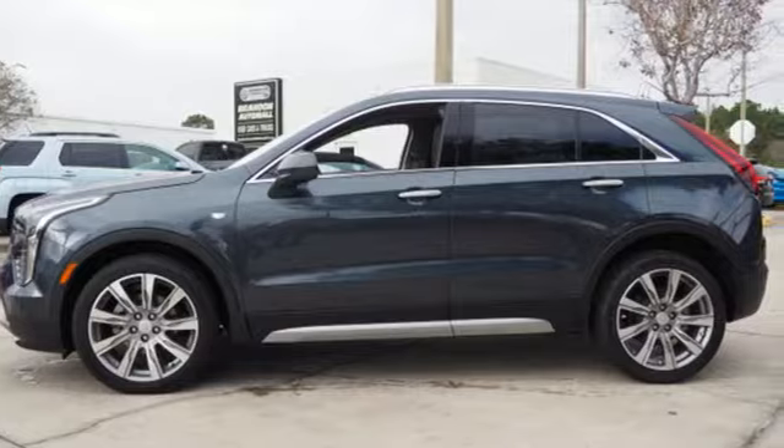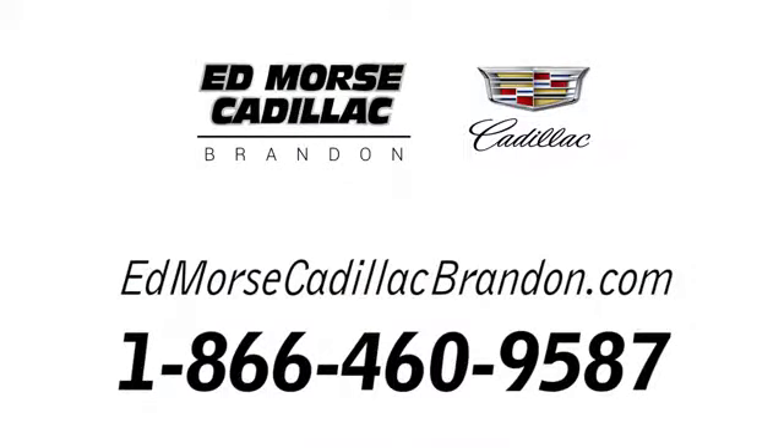Hurry in today for a test drive. Call us today at 1-866-460-9587.